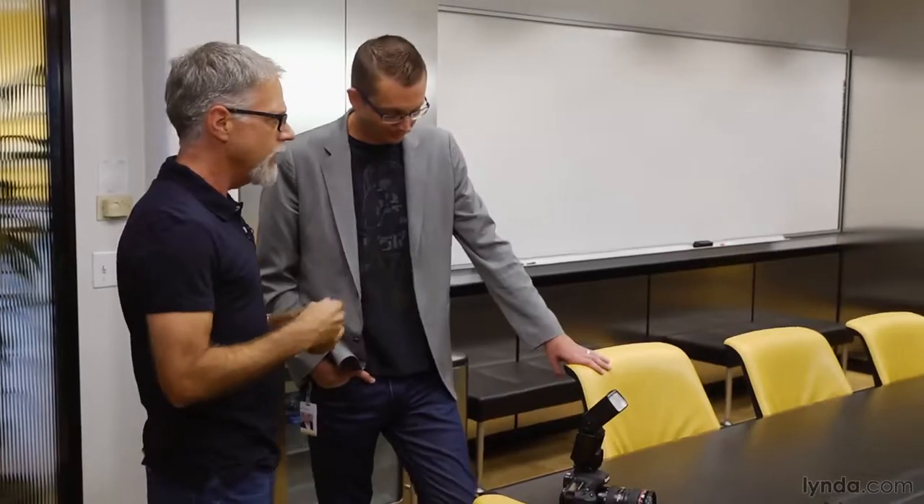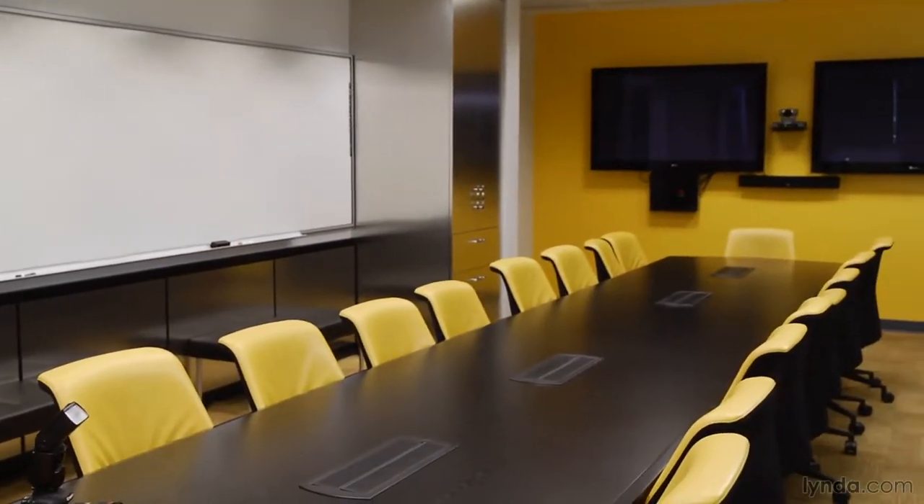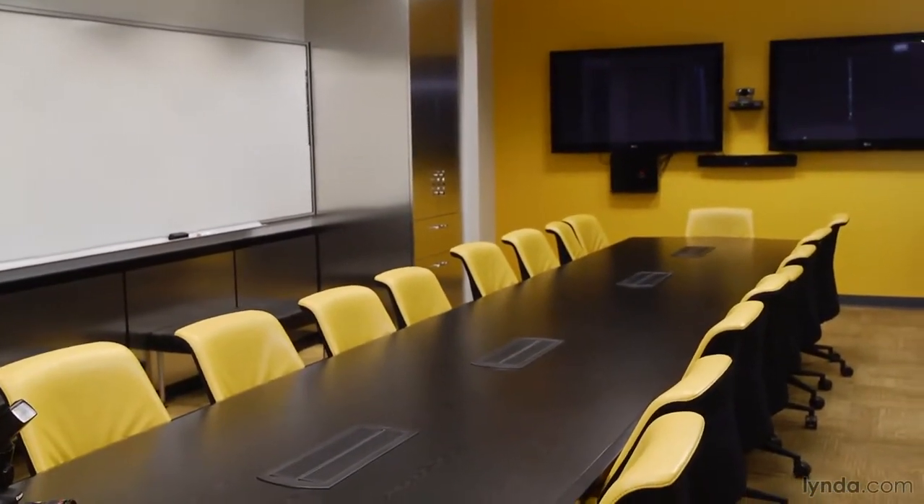Michael's wearing a Darth Vader T-shirt and high-top sneakers, so plainly that's not the look he needs. He's generously volunteered his time so we can get a shot here at Lynda.com's boardroom. When you're doing an executive portrait, you're given a location with very little time — maybe three or four minutes. You need to get there early, figure out what you have to work with, and that's where a flash can be critical. I've got a single strobe and I'm going to leave it on the camera.